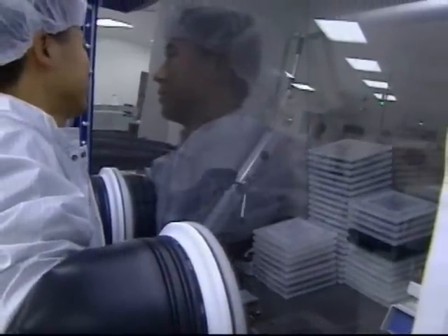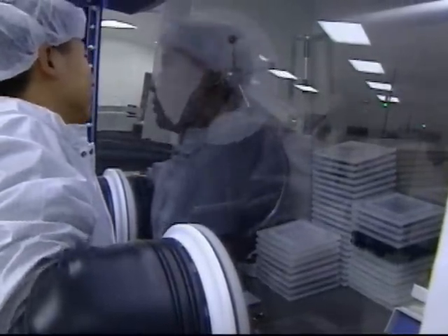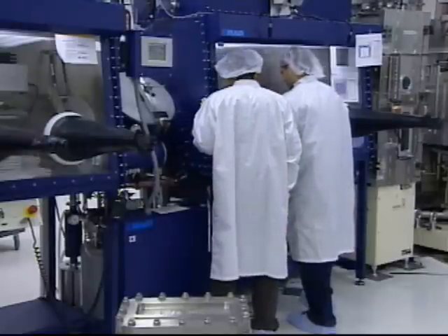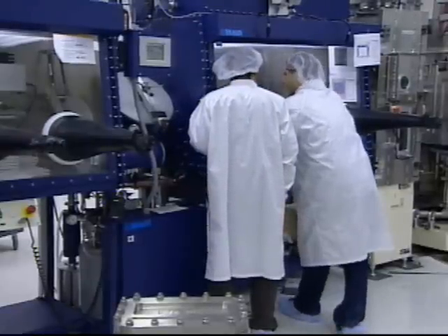Dandred says the lifetime of phosphorescent organic LED devices has also moved into the range of what's desirable for commercial products, from just minutes in early experiments to hundreds of thousands or even millions of hours. Patrick Regan, NJN News, Ewing.